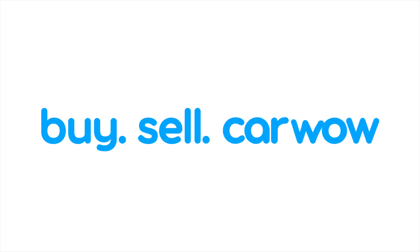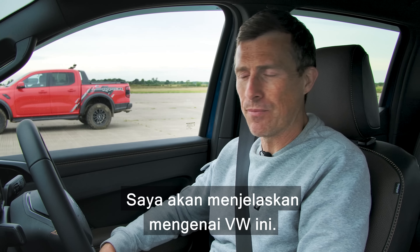What's quickest in a drag race? The new Volkswagen Amarok Panamericana, the Ford Ranger Raptor or the Toyota Hilux GR Sport?